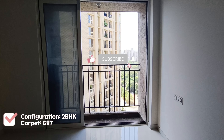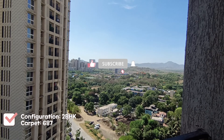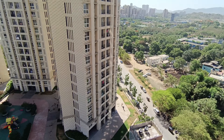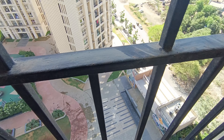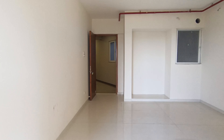This is the living area of the flat. As you can see, there is a balcony attached to the living area and you're getting a beautifully open view. If you see below, you will find the view of the amenities — there is a children's play area, there is a jogging track. So from all sides you're getting a beautiful open view. This is an L-shaped living area.